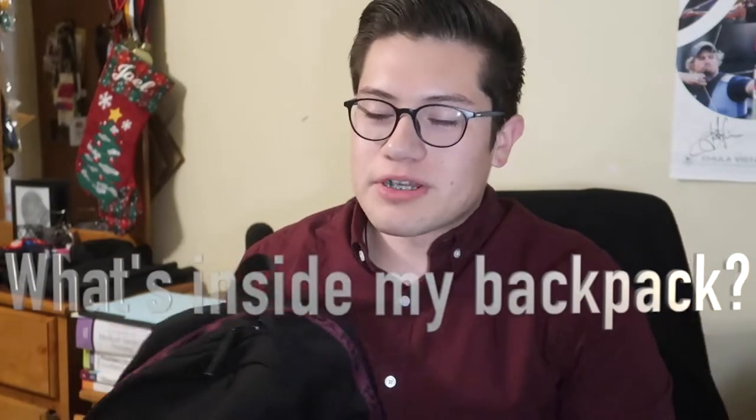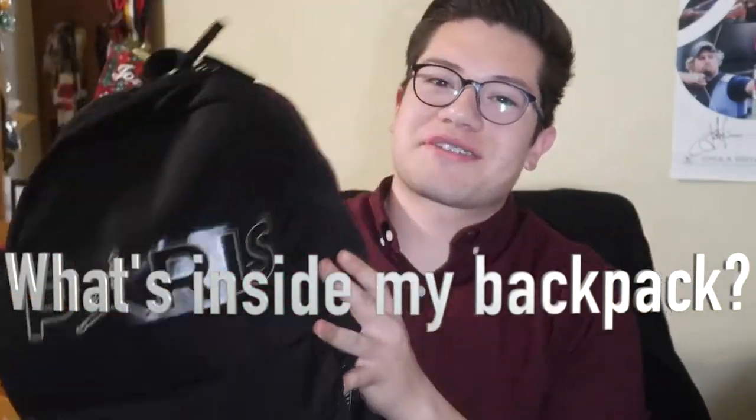Hey everyone, welcome back to my channel. If you're new here, my name is Joel. I'm a third semester nurse student at Imperial Valley College. For today's video, it's going to be what's in my nursing backpack. This is the backpack I take to the gym, to school, and to clinicals — I always have it with me since the start of third semester.